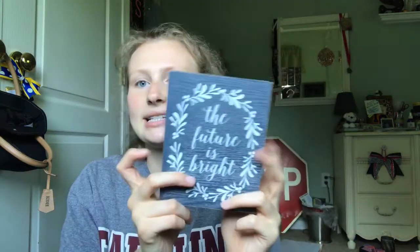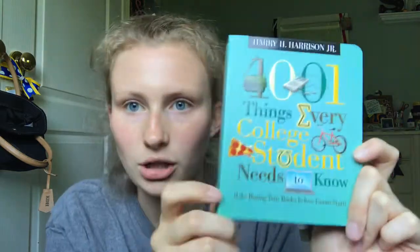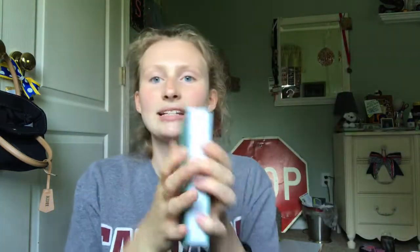Next I have a little piece of decoration — it's a little wooden sign and it says 'the future is bright.' My sister gave this to me for my graduation. I also have this book that my grandma gave me: it's '1001 Things Every College Student Should Know,' and it's literally chock full of advice.